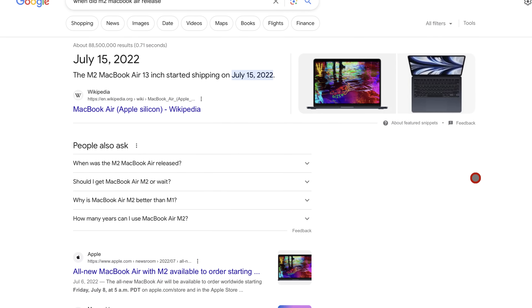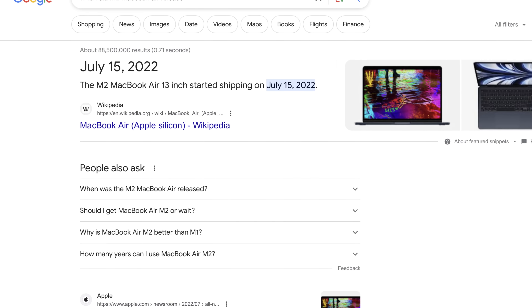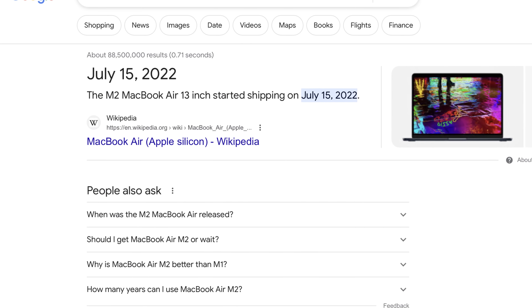The M2 MacBook Air has been out for about a year and a half now, releasing in June of 2022. I've been using it on a day-to-day basis, and I wanted to give my long-term impressions and review of the M2 MacBook Air in the Midnight Blue version — how it's held up from a design, hardware, and software standpoint, and whether it's still a viable option going into 2024, even though Apple just released the M3, M3 Pro, and M3 Max MacBook Pros.